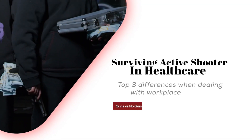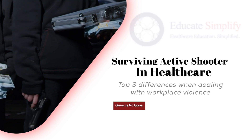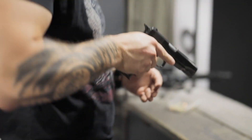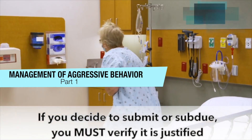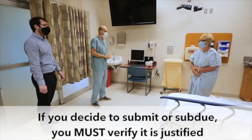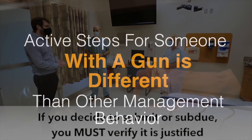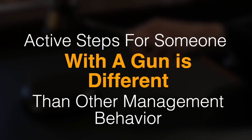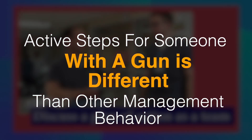This video is Active Shooter in Health Care — dealing with workplace violence with guns versus no guns. When someone barges into your unit with a gun, your regular engage and de-escalate techniques need to be thrown out of the window. The recommended steps to survive a madman with a gun — run, hide, fight — is a total 180 turn from all of your MAB or management of aggressive behavior and even your takedown techniques.